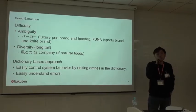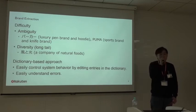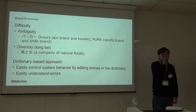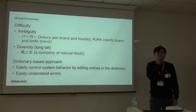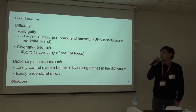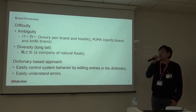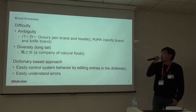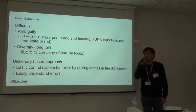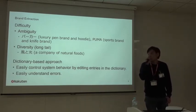We focus on the extraction of brand, because the brand is one of the most important product attributes to our business. We call this task brand extraction. The difficulty of brand extraction can be summarized as two challenges: ambiguity and diversity. Ambiguity arises because some brand names have multiple senses — for example, 'Parker' can refer to a luxury brand in the US or a hoodie in Japanese, and 'Puma' can be a sports brand in Germany or an animal. We need to disambiguate the sense of an expression when extracting brand from text.